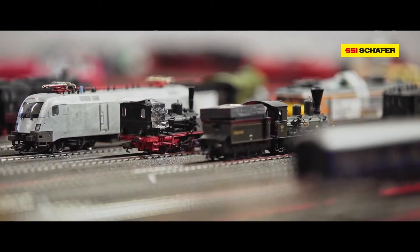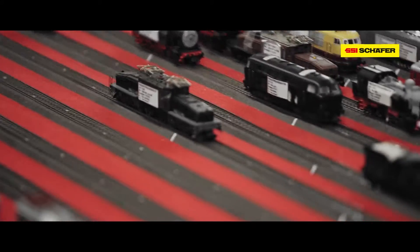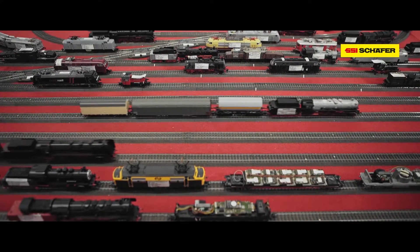Märklin was founded by Theodor Friedrich Wilhelm Merklin in the middle of the 19th century. Since then, the company has developed from a small tin toy manufacturer to the world leader in the model train sector and is a living legend.